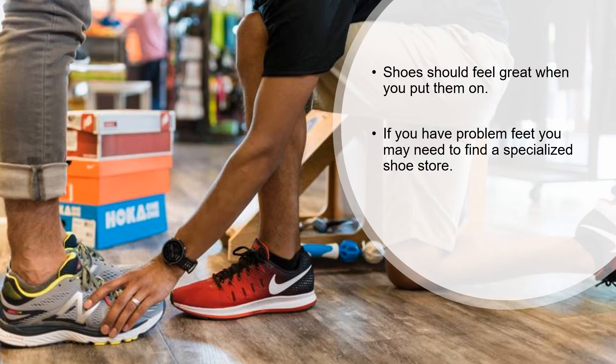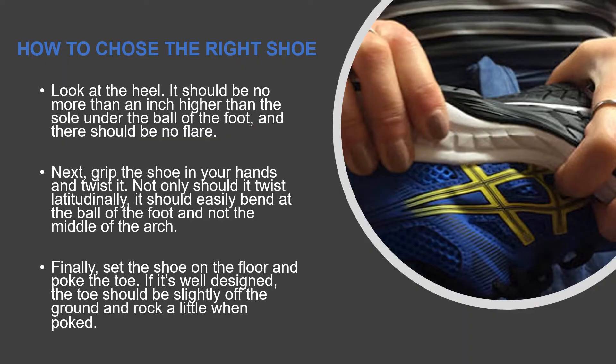Problematic feet may require that you find a specialized store that can offer a customized foot analysis, such as Fleet Feet, or one that can recommend custom inserts or modifications. To find the right pair of walking shoes, put them through the following quality test. Look at the heel — it should be no more than an inch higher than the sole under the ball of the foot and there should be no flare.